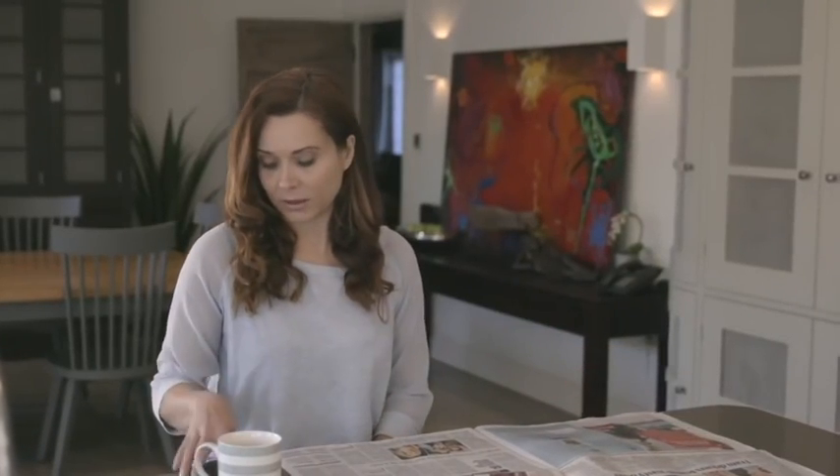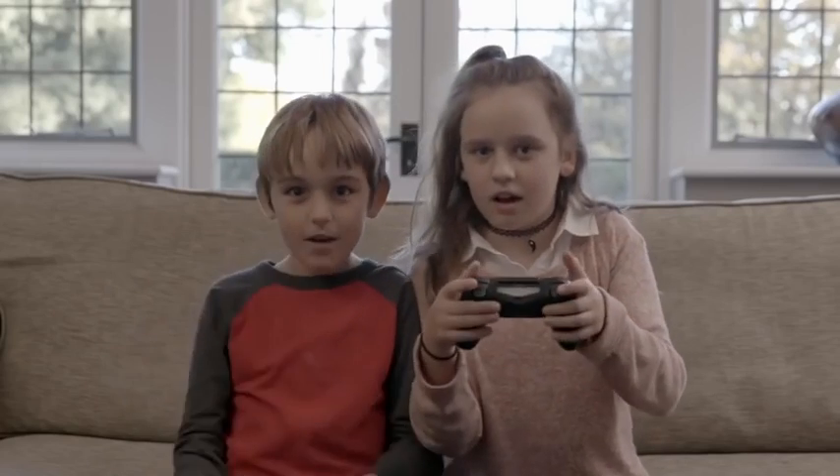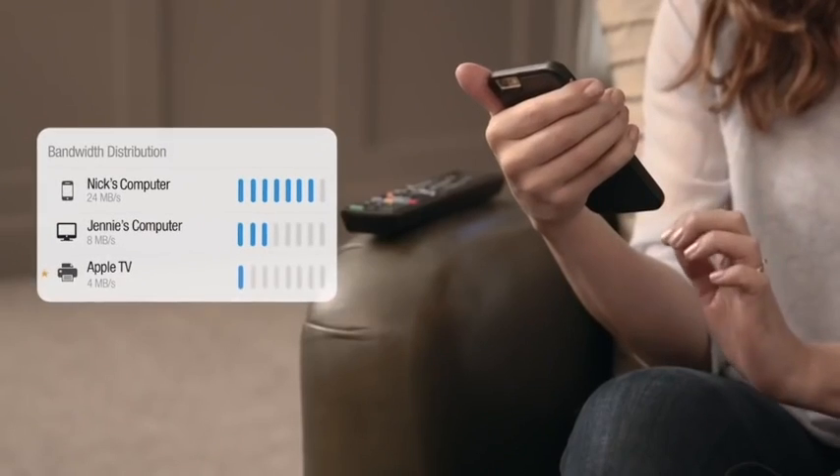Fingbox also lets you control or block devices from your network remotely. Fingbox lets you know how much broadband each of your devices is using — you'll finally know who is really hogging all the broadband.